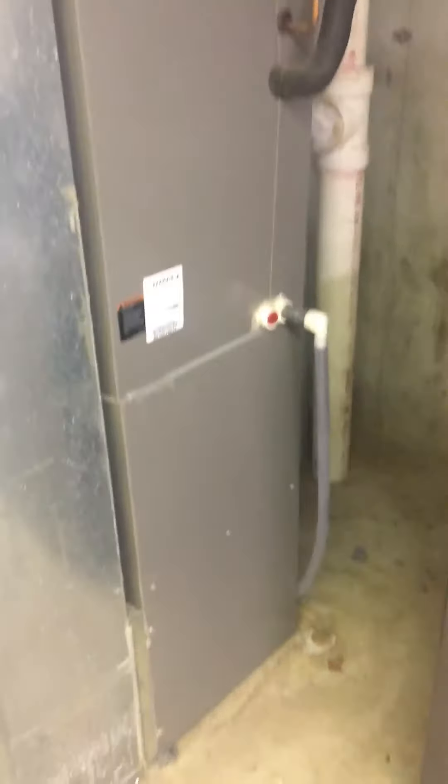I've got all the measurements of everything here. Line set and drain — the line set comes over, runs across the floor joist, runs out, and the AC sits over here.